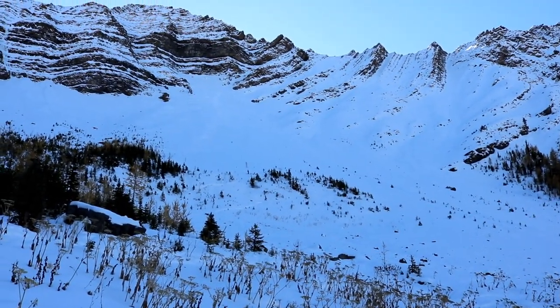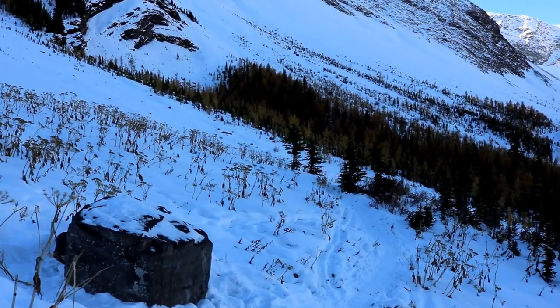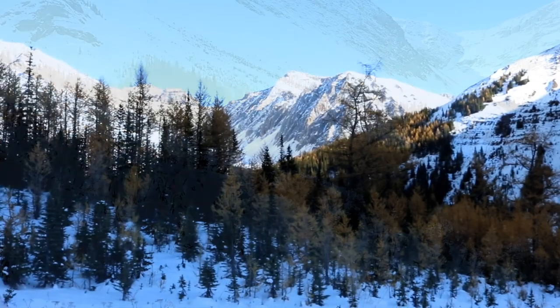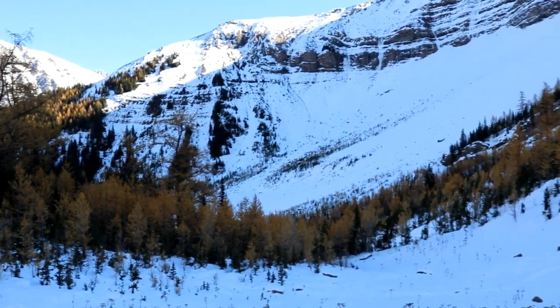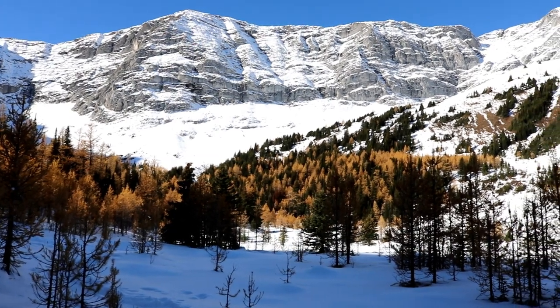Looks like people have hiked up there. Here's a quick look back. We're almost in the sun.